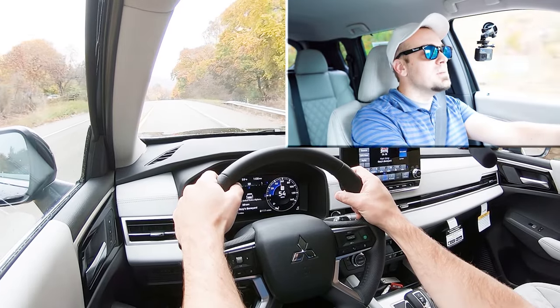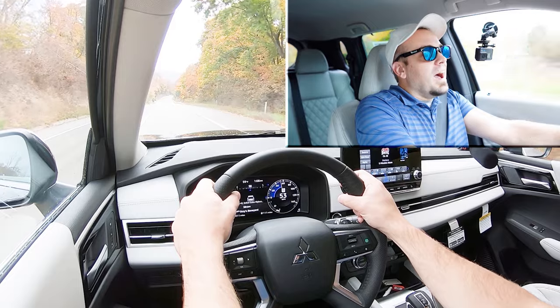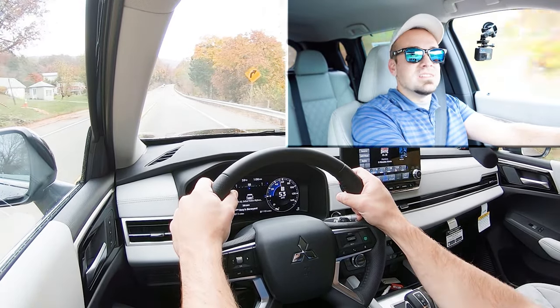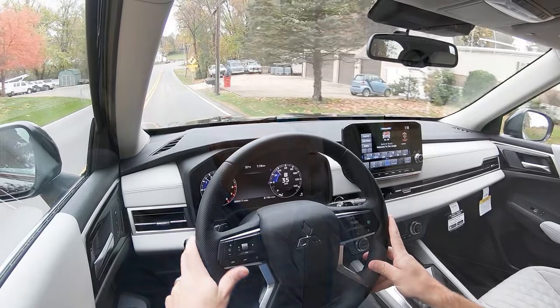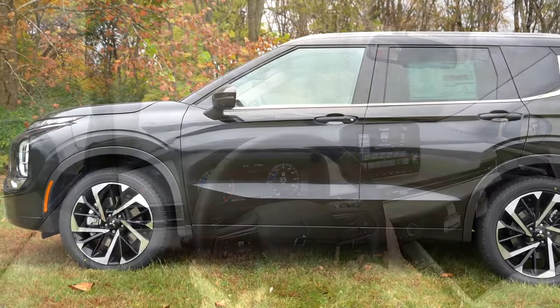Zero to 60 in 8.2 seconds isn't bad — you won't have any issues merging onto the highway. A little more power wouldn't be a bad thing; I'd personally prefer a naturally aspirated V6, but the Outlander still has plenty of power. Braking is equally important, so let's get to that next.